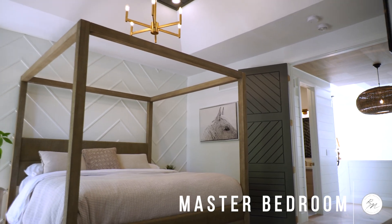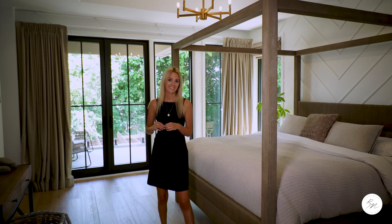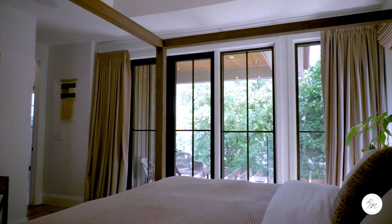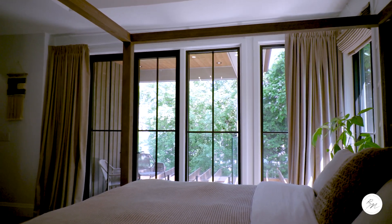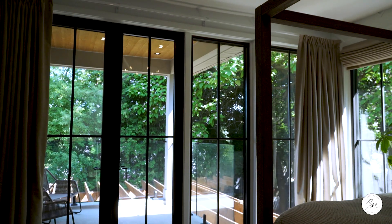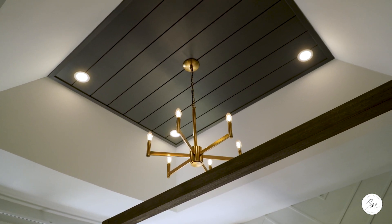This master bedroom is right out of a magazine. These eight-foot black French doors open up to your private balcony overlooking your backyard — perfect for your early morning coffee. The master bedroom oasis has automated linen roman drapes and shades, his and her closets with custom built-ins, built-in speakers, shiplap wood paneled ceiling extension, and a geometric shiplap feature wall.